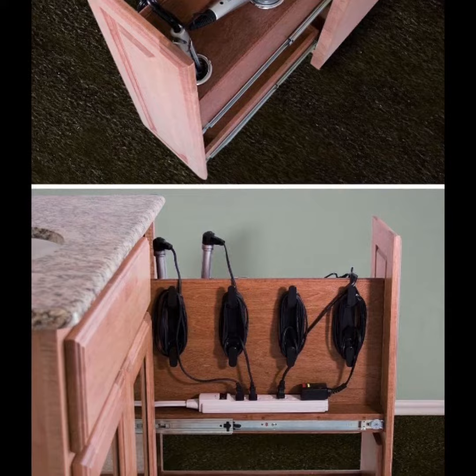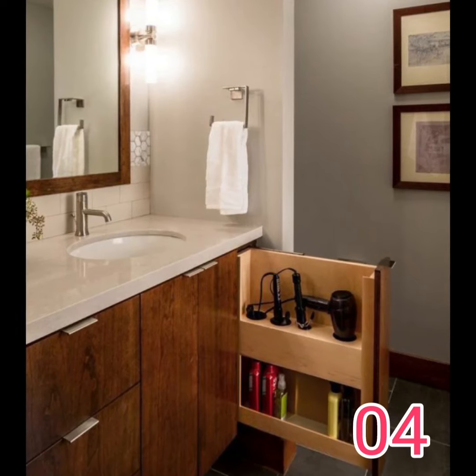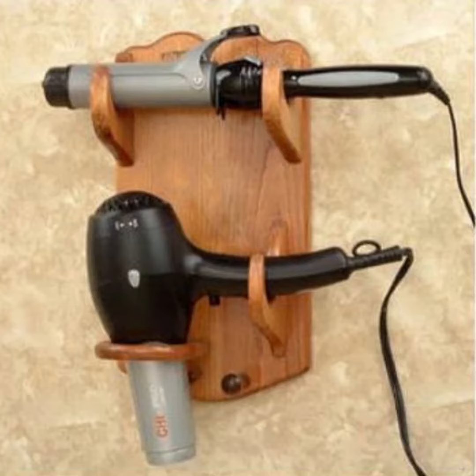But for those who have no cabinets to place the dryers, there are other possibilities. Some wall or table organizers, or those that can be fixed inside or outside the cabinets, can solve our problem.